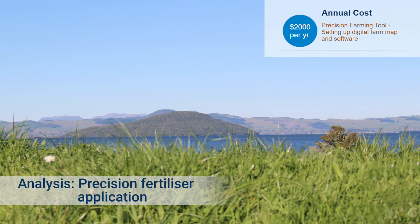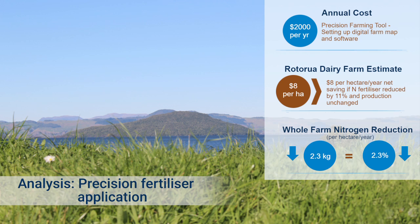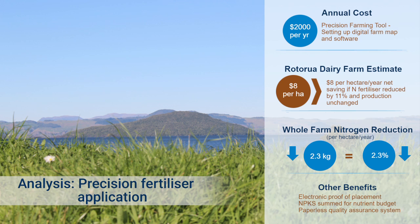There are a few GPS Fert tracking tools on the market. We're really happy that we have the right one in the precision farming tool. The Harworth Stevens pay about $2,000 per year for their precision farming tool, which includes setting up the digital farm map and software. For an average Rotorua dairy farm, 11% less N fertiliser applied under precision spreading is assumed to produce the same pasture dry matter as under conventional fertiliser spreading. This reduced N leaching by about 2 kilos per hectare, with a cost saving of about $8 per hectare.